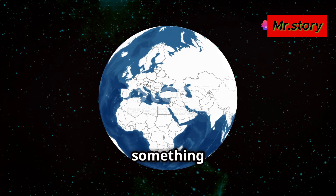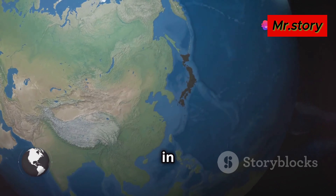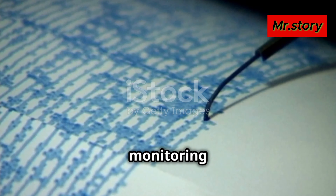Hey everyone. Today let's talk about something that's been trending recently: the Nankai Trough earthquake in Japan. This is a seismic event that scientists have been closely monitoring for decades.